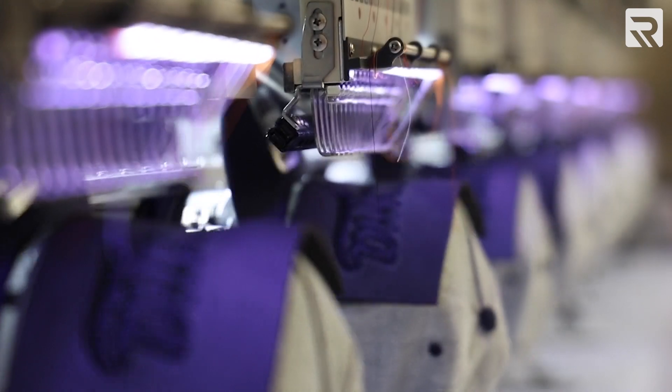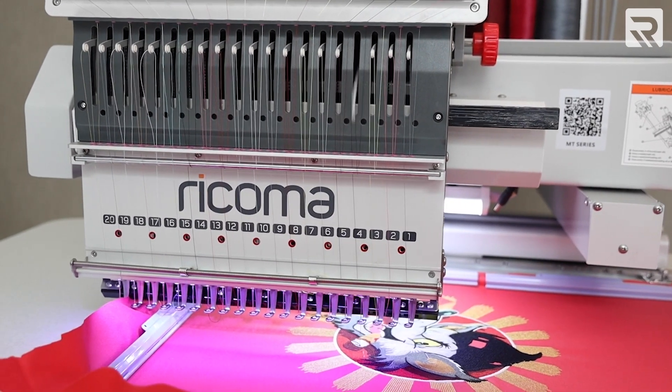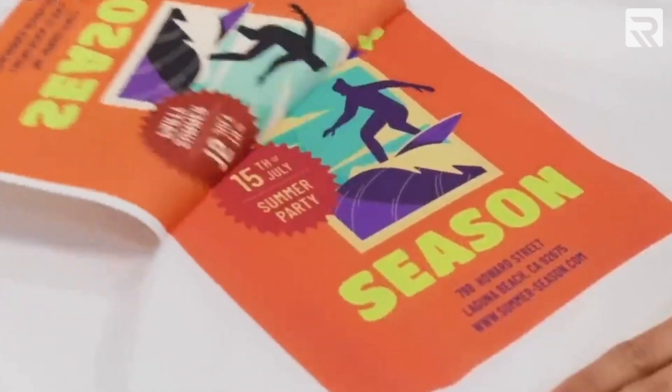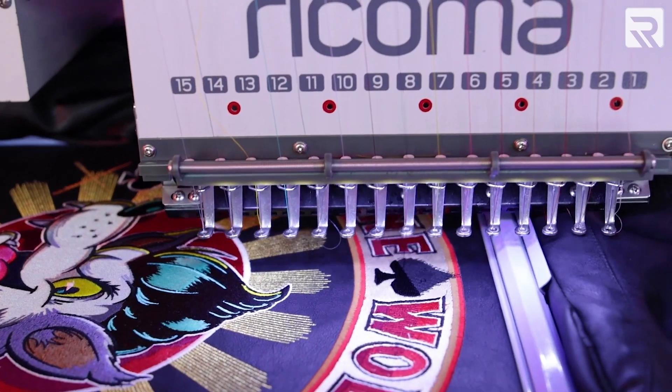This is simply negligible and a drop in the bucket — nothing to be phased about even if thread prices almost triple in cost. Embroidery is actually quite unique in the sense that input prices such as thread costs and other supply costs make up a very small fraction of the overall cost of producing an item compared to other apparel decoration methods like direct-to-garment printing, screen printing, and sublimation. Embroidery is well known for its input costs being so negligible, which is what makes it very attractive to a lot of decorators.